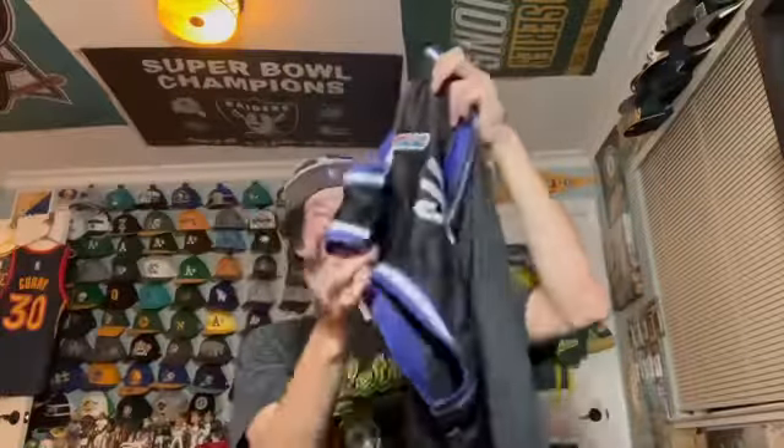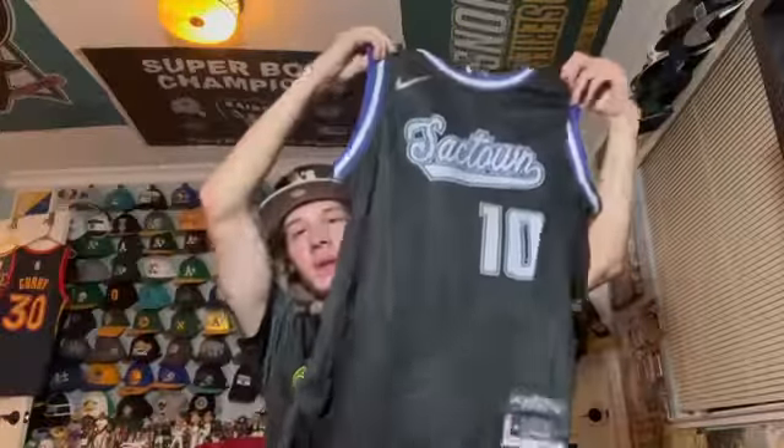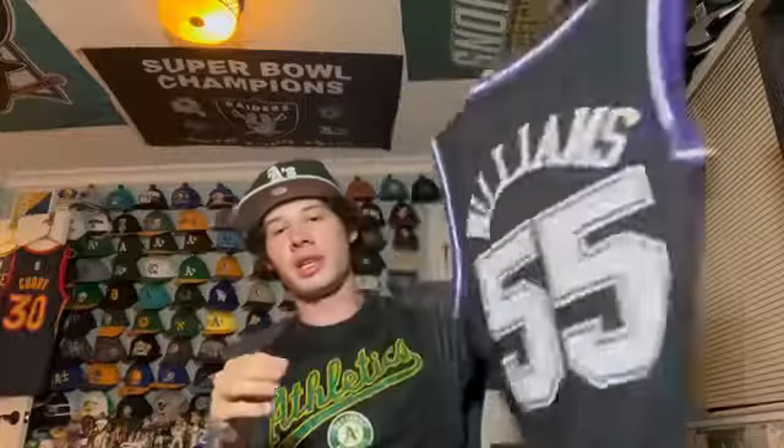Next I have a Sacramento Kings Domantas Sabonis jersey — I got this at a Kings game. He joined them this year in a pretty big trade and he's pretty good. I've liked him ever since he was on the Pacers. It says 'Sacramento Proud' along the bottom.